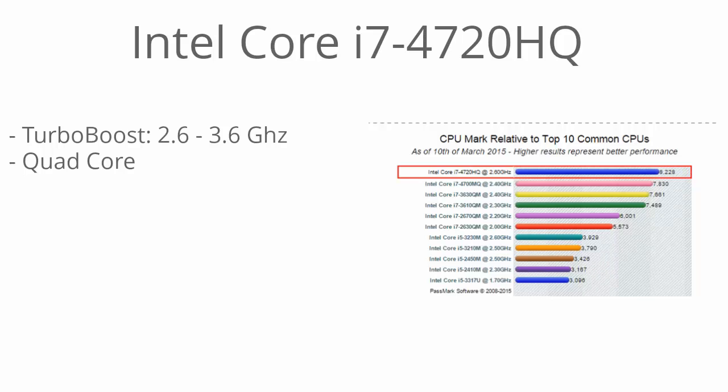It's a high performing processor that has turbo boost up to 3.6 gigahertz, which means it can dynamically increase or decrease depending on how many active cores are running. This is a quad core processor so it's great for multitasking, and if there's only one core running it's going to get the full 3.6 gigahertz speed. So performance is simply not an issue for the processor.